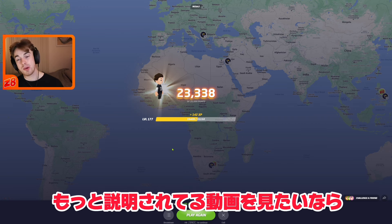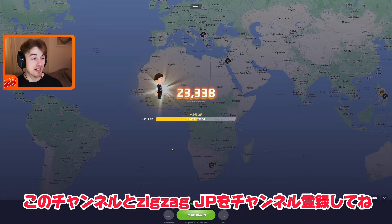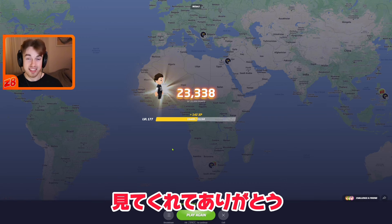If you want to see another one where I break down some more tips, subscribe to GeoGuessr or Zigzag Japan. Also subscribe to this channel, GeoGuessr Japan, and thank you for watching.